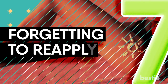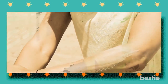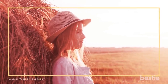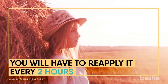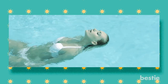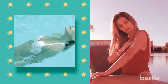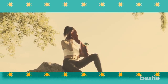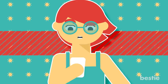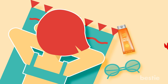7. Forgetting to reapply. Stepping out for a fun-filled day and applied a really good amount of sunscreen? Unfortunately, when you're exposed to the sun consistently, you cannot depend on your sunscreen to protect you the entire day — you'll have to reapply it every two hours. In case you're swimming, apply it immediately before and after, because no matter how good your sunscreen is, water will wash it away. The same goes for sweating — a lot of sunscreen gets washed away after you wipe off sweat. Set a timer to remind you every two hours, and every time you wipe your face or body, slather sunscreen again.